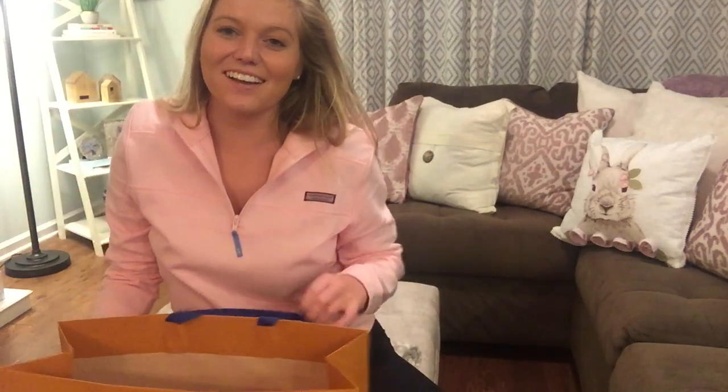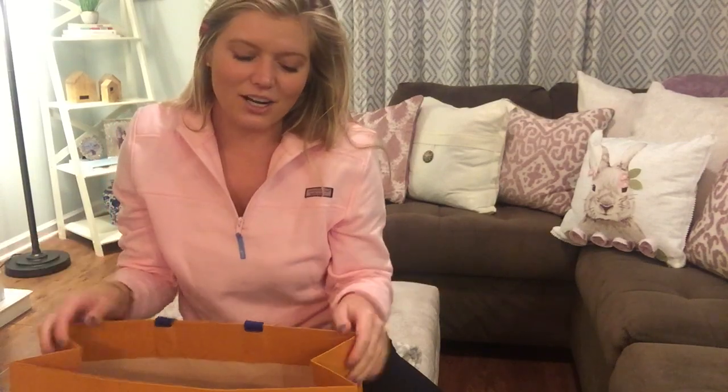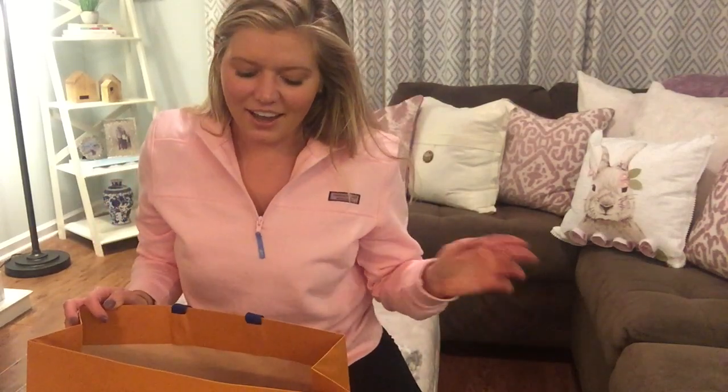Hey guys, welcome to my channel. My name is Vanessa. If you're new, this is a really different video for me. I've never bought something at Louis Vuitton before, so super exciting for me. I wanted to share it, and I relied heavily on these types of videos when I was looking into what bag to purchase, so I figured it'd be fun to share what I got.